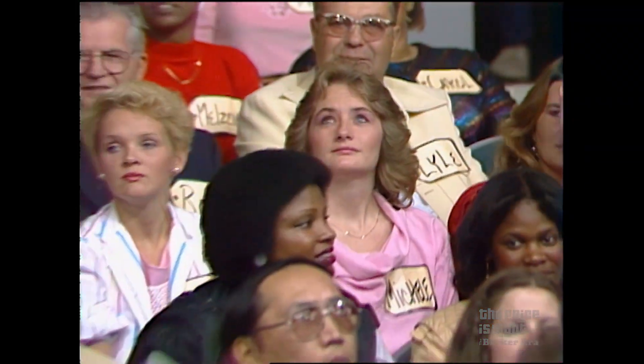Our next player is Marilyn Mays. Come on down, you're the next contestant on the Price is Right. Welcome aboard, Marilyn.